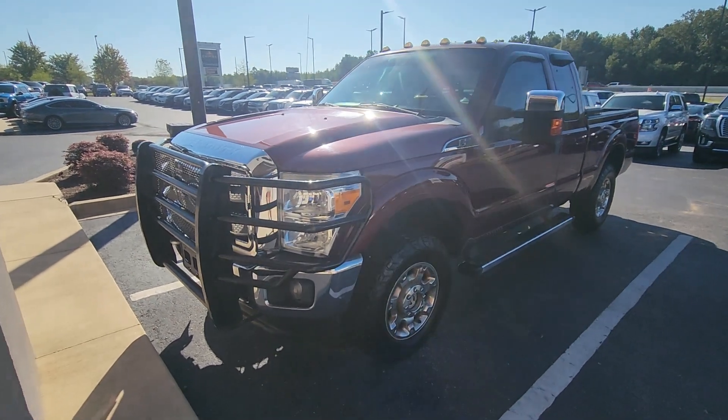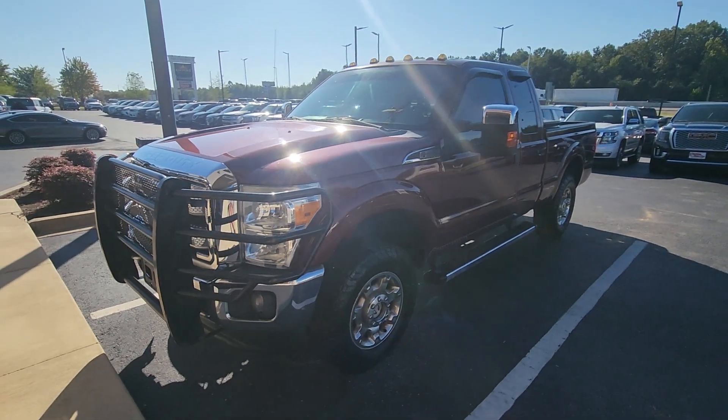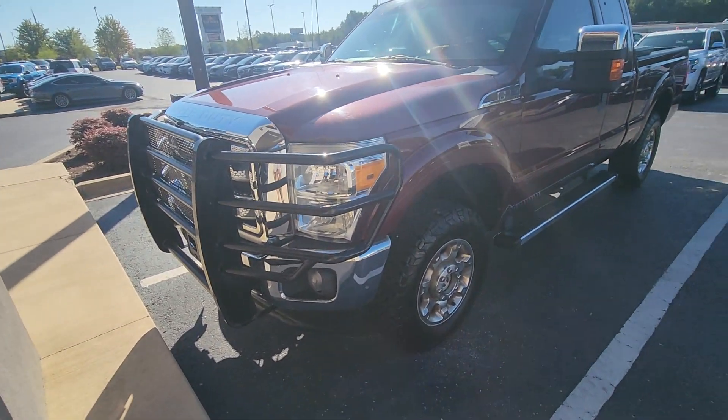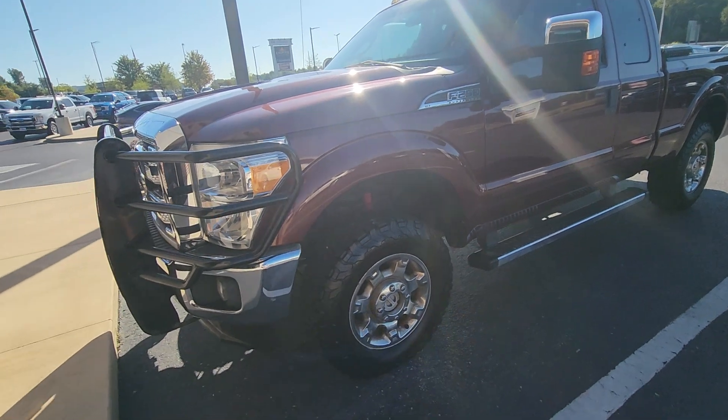Good morning, Steven here at Perkins Motorplex in Tennessee checking out this pretty sharp 2012 F-250 extended cab. It is an FX4, does have a good set of all-terrains on it and a ranch hand bumper. It was a trade-in — pretty good looking truck. I'm gonna go around the whole thing starting right here on the driver front corner.